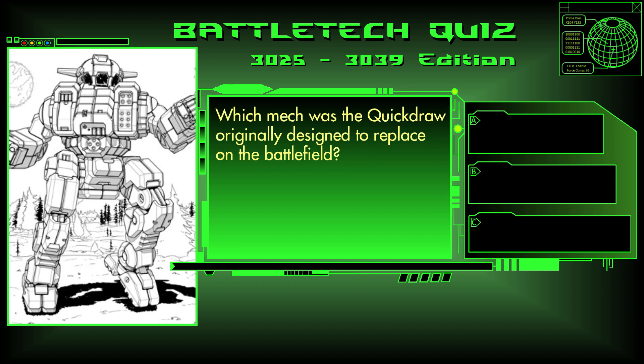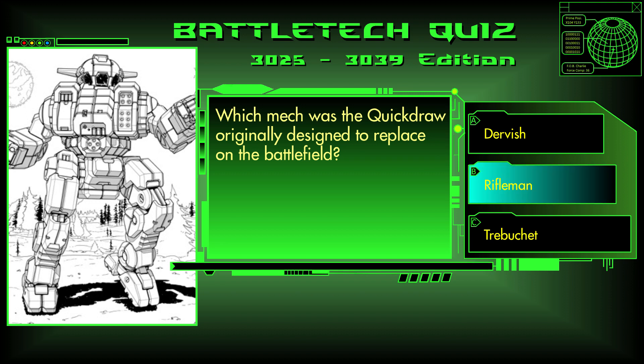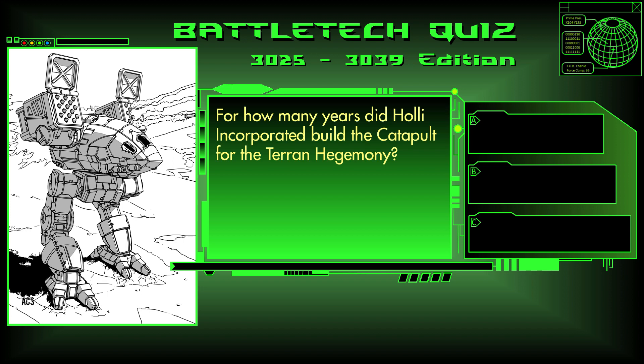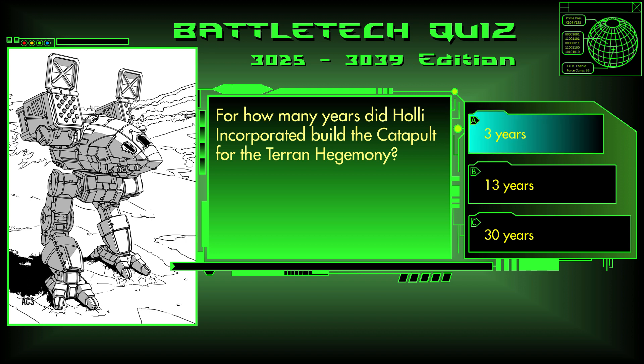Question 22. Which mech was the Quickdraw originally designed to replace on the battlefield? The Dervish, the Rifleman, or the Trebuchet? The answer is B, the Rifleman. Question 23. For how many years did Hawley Incorporated build the Catapult for the Terran Hegemony? Three years, 13 years, or 30 years? The answer is A, three years.